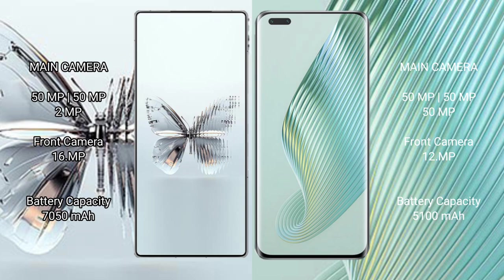The Raid Magic 10 Pro Plus has a 7050mAh battery with 120W fast charging support. The Honor Magic 5 Pro has a 5100mAh battery with 66W fast charging support.